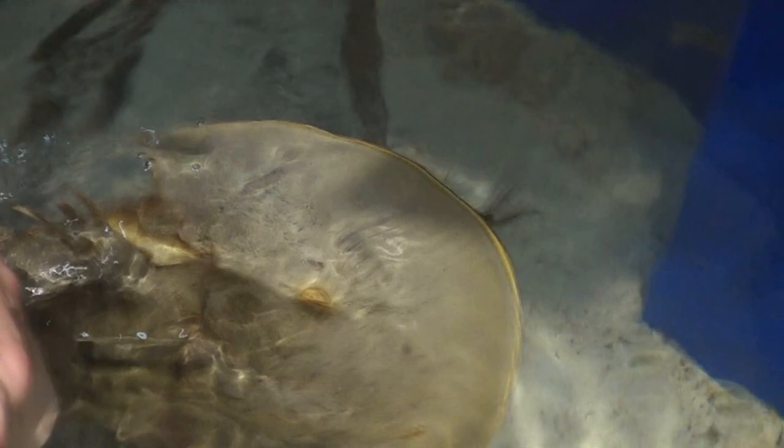In some parts of the world they come up en masse on the shorelines to breed, and this is often where they are picked up by people to use for medical science.